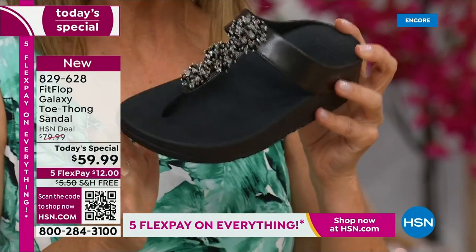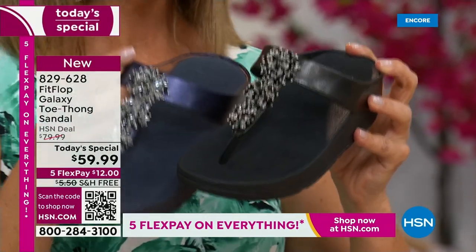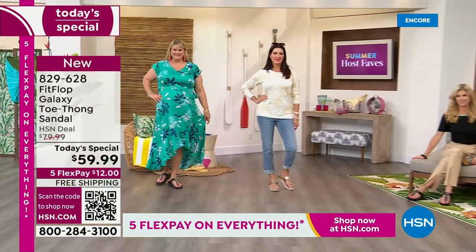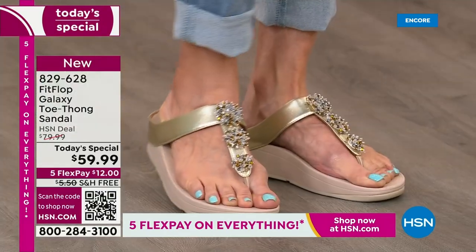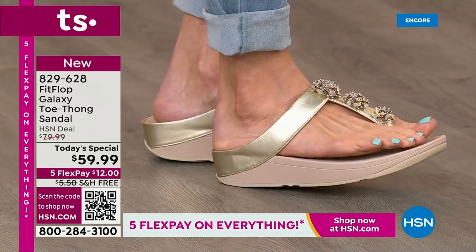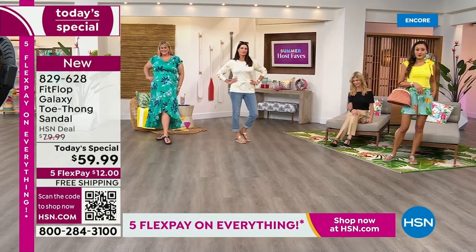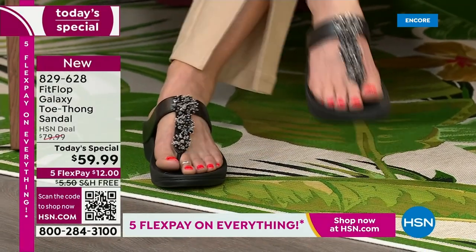That's what makes Fit Flop so unique. They are one of a kind. This is a world-class comfort brand. You can find them all over the world. Here at HSN, we have something very, very special. I dare you to compare. The closest thing you'll find out there is the Roomba for $110. We can help you get this home for $12 a month. In honor of our Summer Host Faves event — 48 hours of nonstop shopping — we're not only going to give you flex pay, but we have free shipping on this Fit Flop sandal.